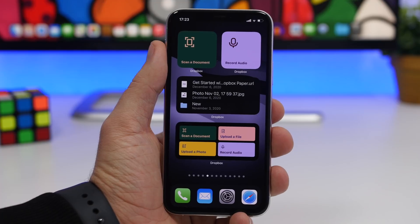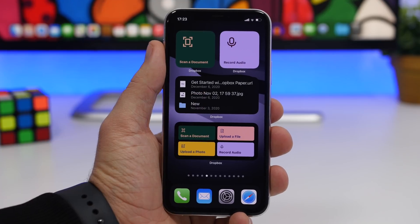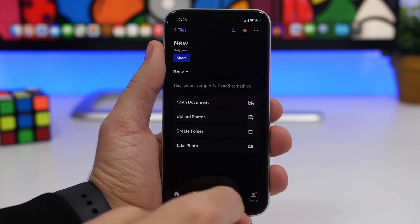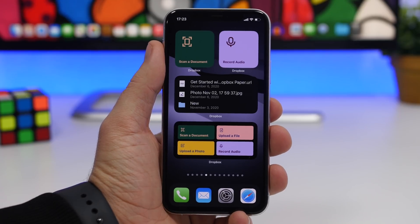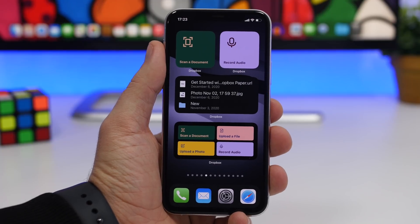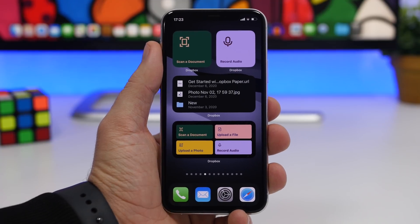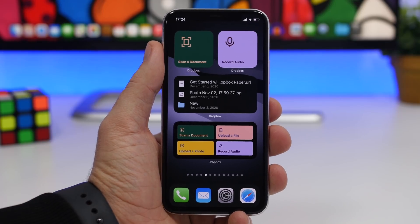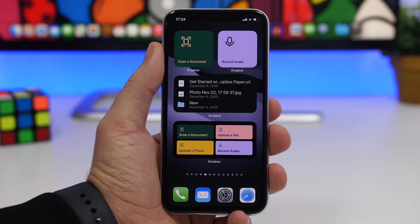You can see it has changed to record audio. Then we have another smaller widget that shows your recent files and folders — tapping on one takes you directly to that folder or file on Dropbox. There's also a medium widget with four different actions you can use to quickly scan a document, upload a picture, record audio, or upload a file on Dropbox.